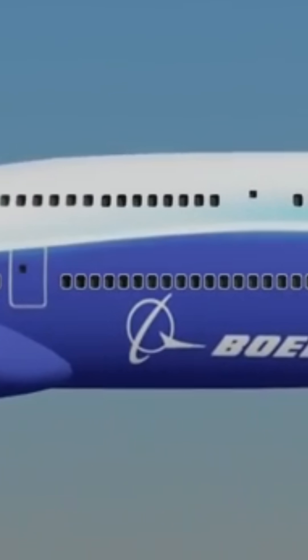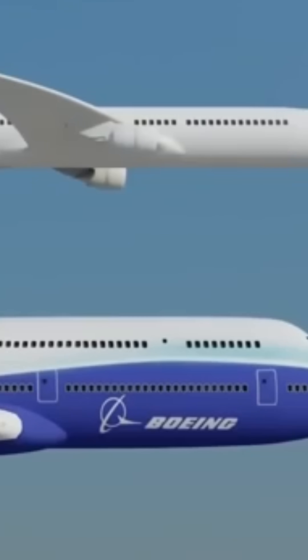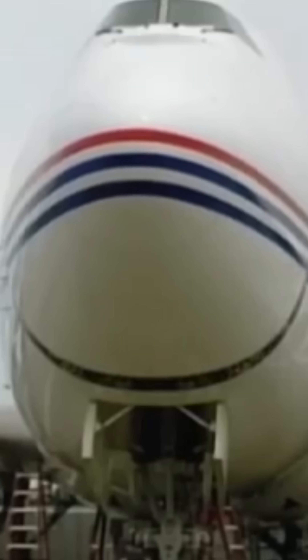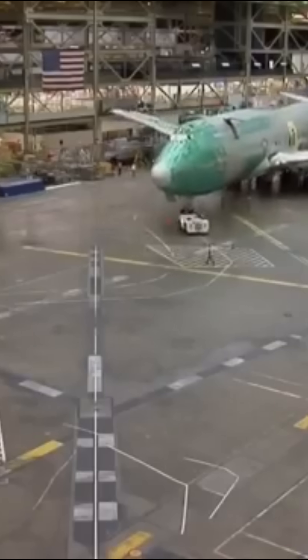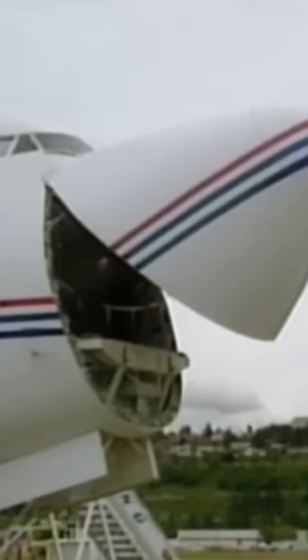The Boeing 747's iconic hump isn't just for show — it's one of aviation's most genius design tricks. Back in the 1960s, Boeing had a problem: they needed a plane that could work as both a passenger jet and a cargo plane. The solution? This legendary bump. By raising the cockpit up here, they could create a nose that opens like this.